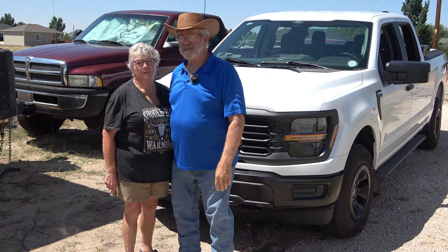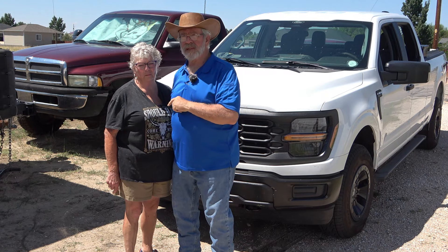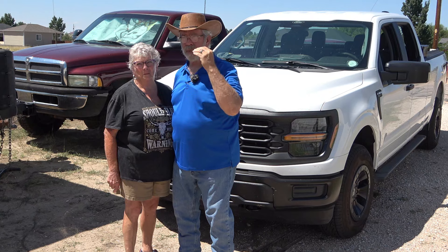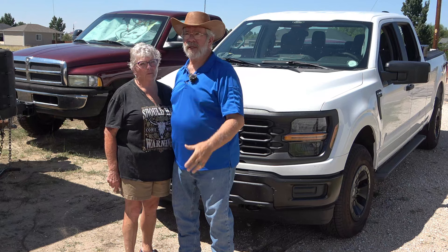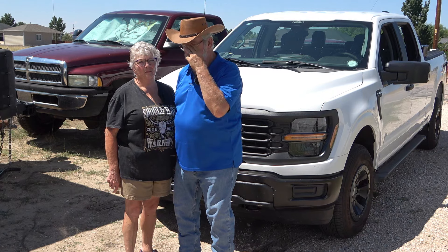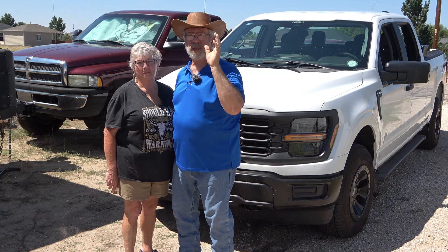This has the Coyote 5.0 — I think that's a more dependable engine. I had the EcoBoost twin turbo, which was very popular. Six years ago when I was deciding, I wanted the V8 but the 3.5 EcoBoost had better gas mileage, higher payload, and higher trailer capacity, so the numbers pushed me that way. This time we're going with the Coyote V8. Get up over 2,000 RPMs and you get that beautiful V8 sound.